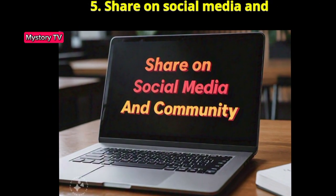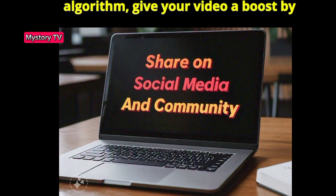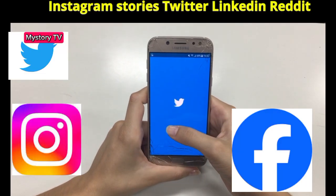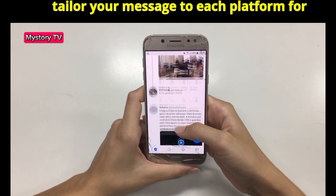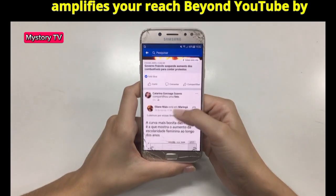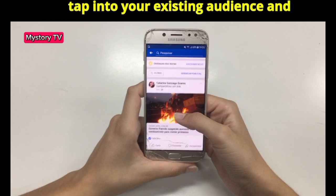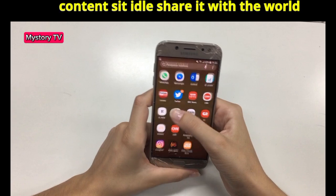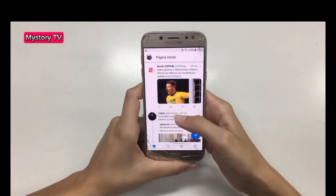Step 5: Share on social media and communities. Don't just rely on YouTube's algorithm — give your video a boost by sharing it on your social media: Facebook, Instagram Stories, Twitter, LinkedIn, Reddit, relevant forums, you name it. Remember to tailor your message to each platform for better engagement. Social media amplifies your reach beyond YouTube, tapping into your existing audience and attracting new viewers who might not have found you otherwise. Don't let your content sit idle — share it with the world and watch your views grow exponentially.